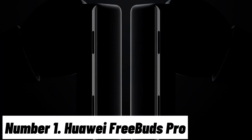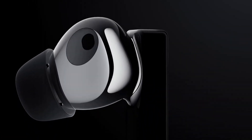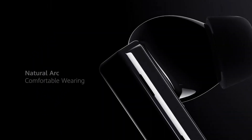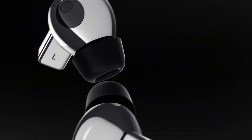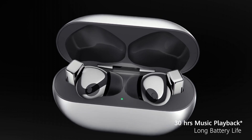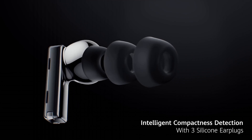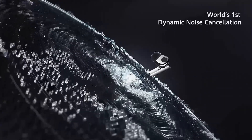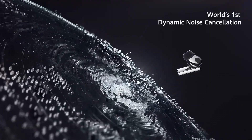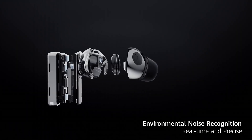Number 1: Huawei FreeBuds Pro. Introducing the Huawei FreeBuds Pro, a revolution in wireless audio technology designed to deliver an immersive listening experience, combining cutting-edge features with premium design. Immerse yourself in pristine sound quality with Huawei's hybrid Active Noise Cancellation technology, which intelligently adapts to your environment, eliminating distractions for crystal-clear audio. The dynamic 11mm drivers reproduce every note with exceptional clarity and depth, ensuring your music comes to life.